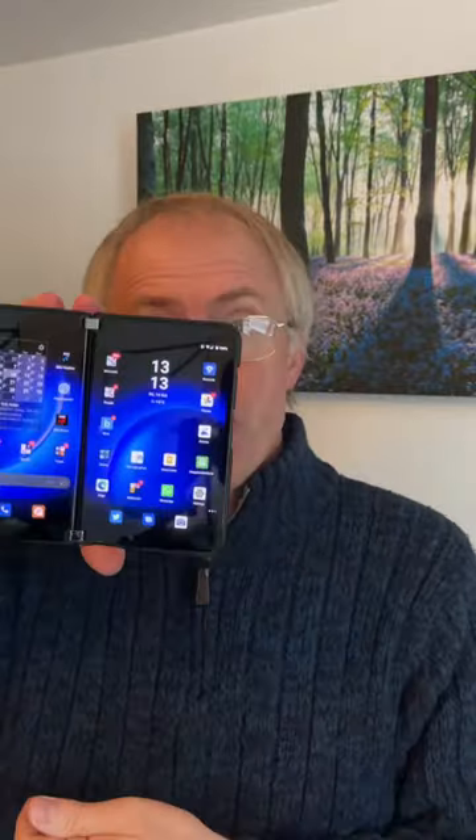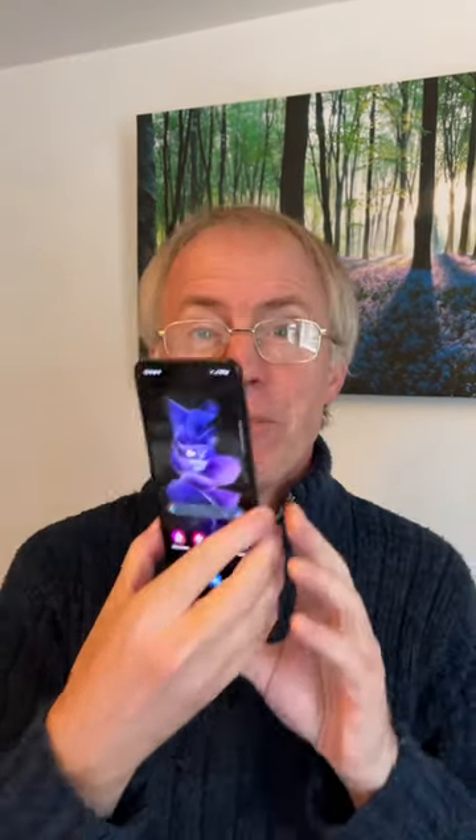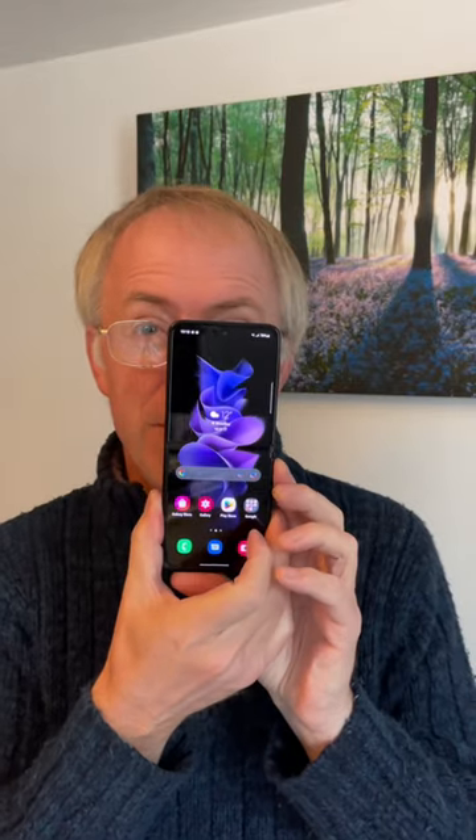Folding phones fall into two camps. You've got two displays which fold together or all the way around, as on the Surface Duo 2 here, or you have one continuous display — I just reached for my Galaxy Z Flip 3 — which folds in half, as on all the Samsung flip and fold devices.